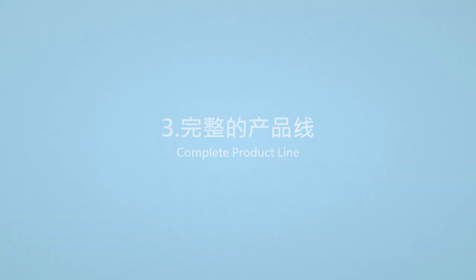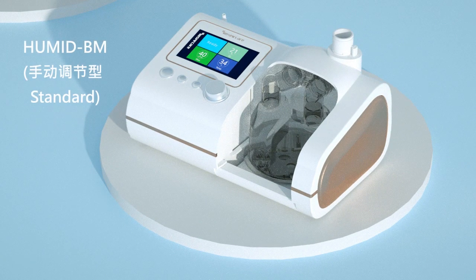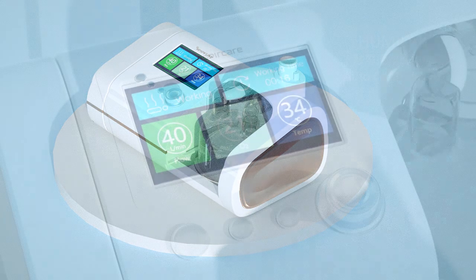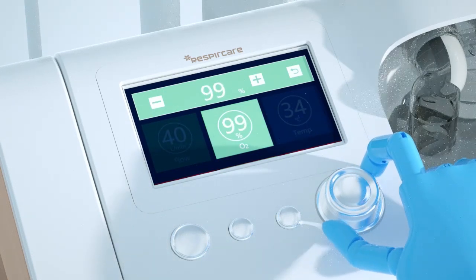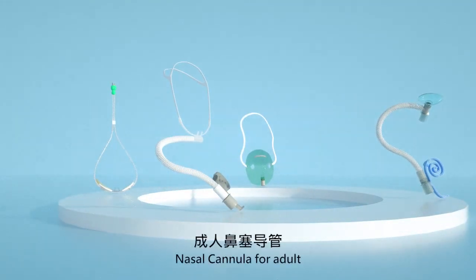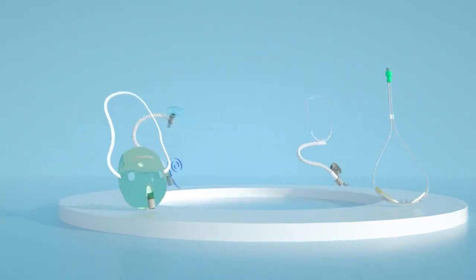Complete product line: Adjust the flow meter knob until the oxygen concentration displayed on the screen meets the doctor's orders. FiO2 can be set and controlled automatically from 0.21 to 1.0 with a touch screen. Complete and comfortable patient interface includes nasal cannula for adults, nasal cannula for pediatrics, and common oxygen mask.